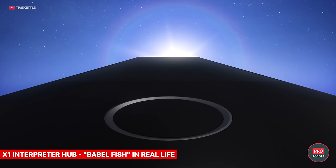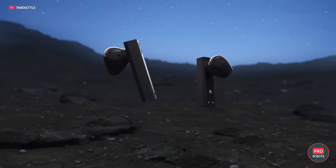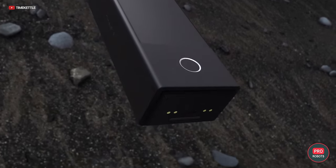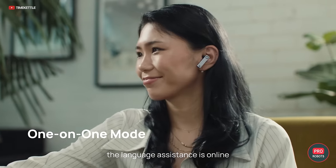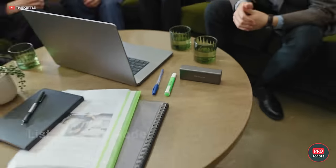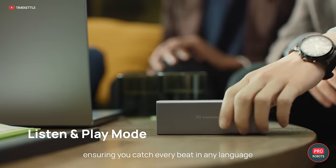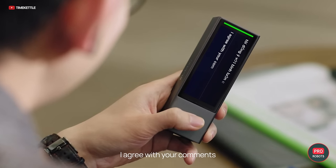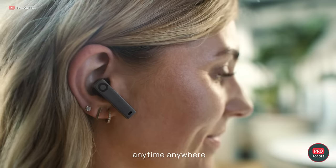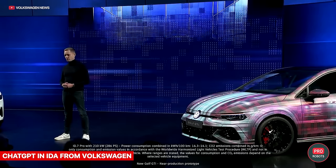Timekettle announced the X1 Interpreter Hub, a new real-time interpreter designed for meetings — dubbed the world's first multilingual simultaneous translation system. It works out of the box with no separate app needed. In face-to-face meetings, two devices connect to initiate conversation translation. The handheld devices include headphones similar to previous Timekettle products, and the X1 can support up to 20 people simultaneously across five different languages.